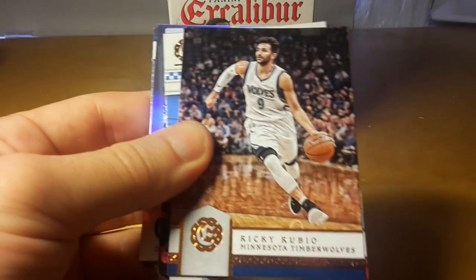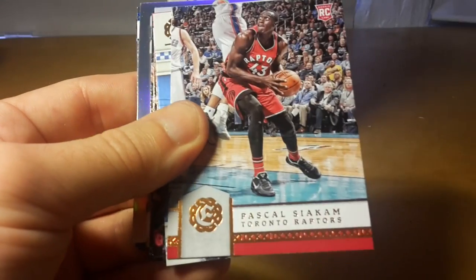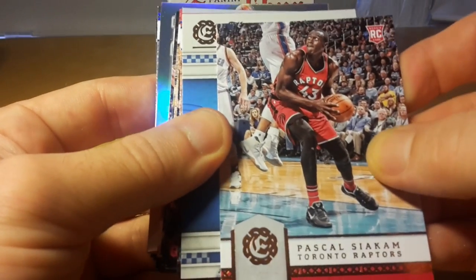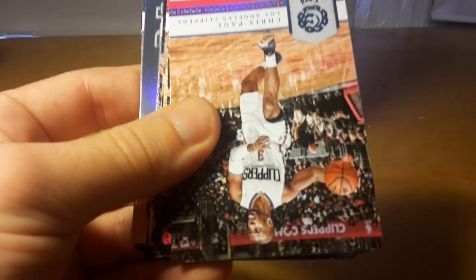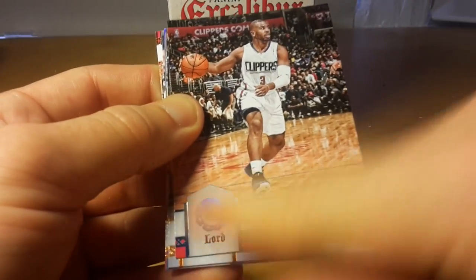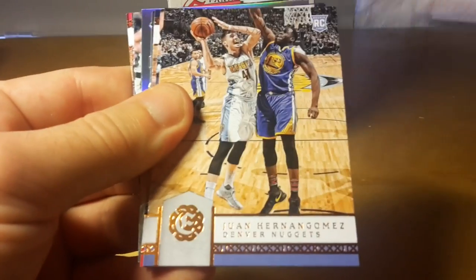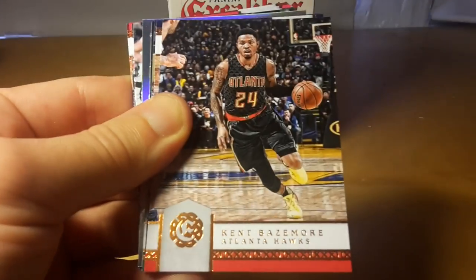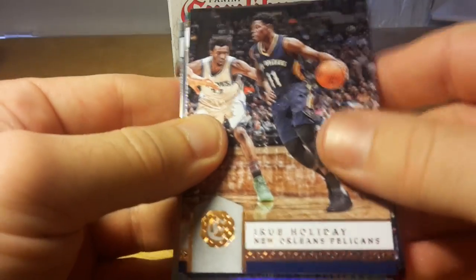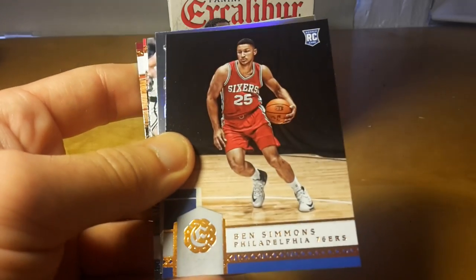Jamal Crawford, Ricky Rubio — still featured as a Minnesota Timberwolf but he was traded to Utah Jazz, I think for the first overall pick. Similarly, Chris Paul — that's actually his Lord parallel — is not a Clipper anymore, he is a Houston Rocket.